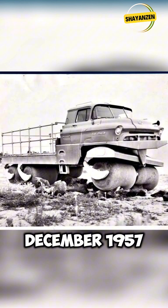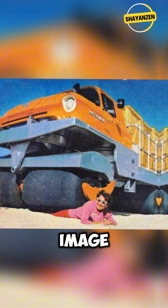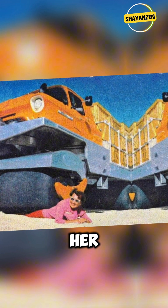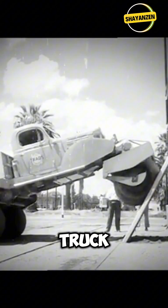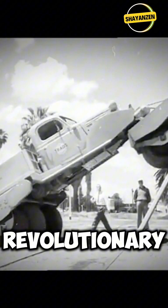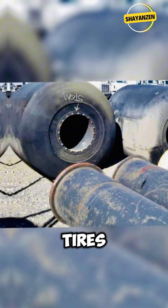Back in December 1957, Mechanics Illustrated featured an astonishing image: a woman lying beneath a massive truck, smiling as it rolled over her. This marvel was no ordinary truck — it was the Chevrolet-manufactured Albee Rolligan, equipped with revolutionary tires designed by William Hamilton Albee. These tires weren't just big.